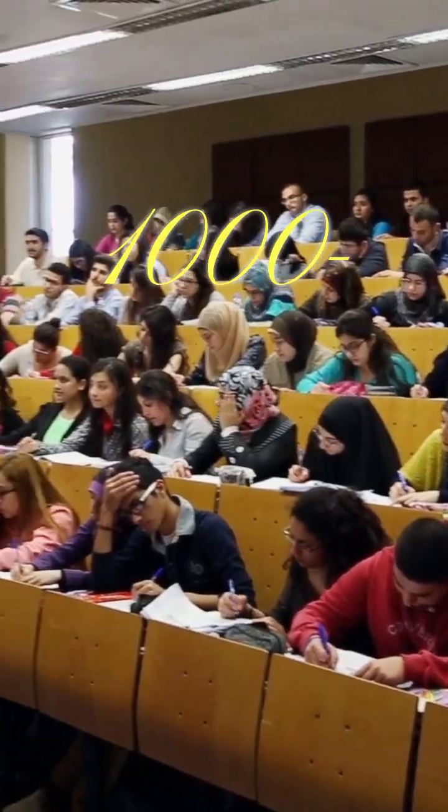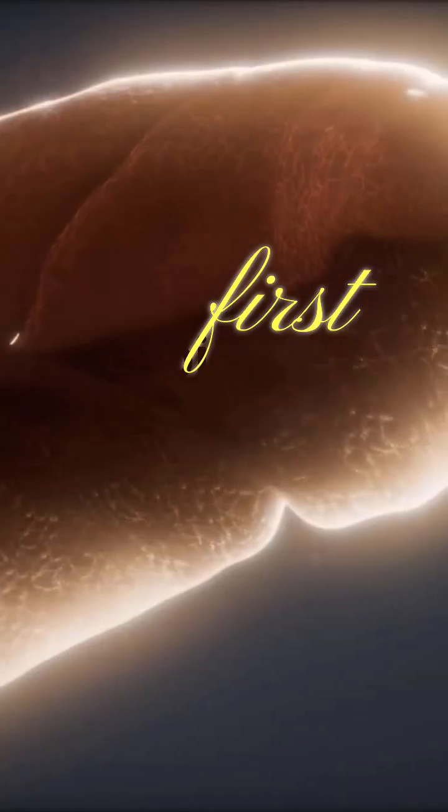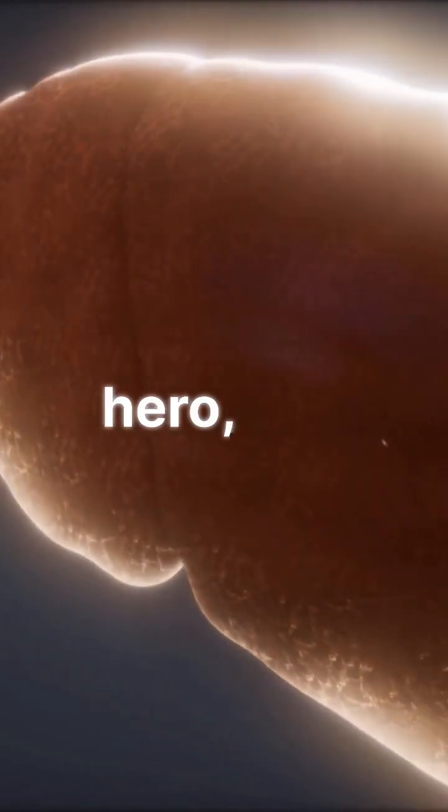Welcome to our first lecture in the 1,000th lecture journey into human organ health. Our first subject is not just an organ — it's a silent multitasker, detox hero, and metabolic powerhouse: the liver.